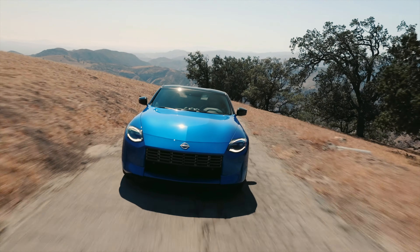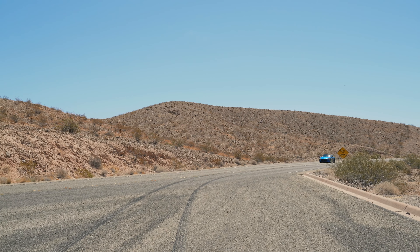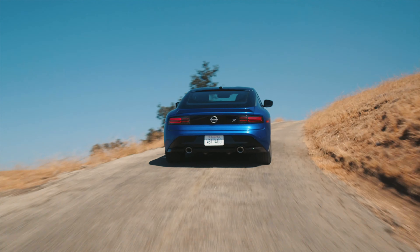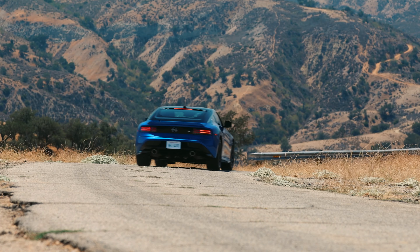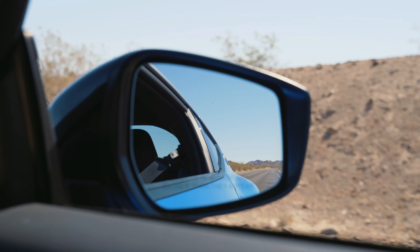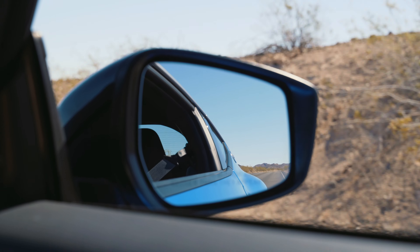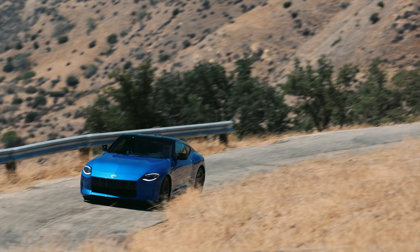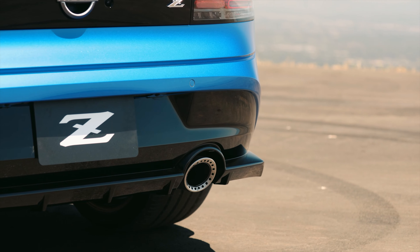Overall, Nissan Z fans are going to really appreciate this vehicle. The Z has plenty of power for the track and is plenty comfortable at cruising speeds for long road trips. This is a very versatile car that anyone from car enthusiasts to regular consumers looking for a sports car can enjoy. The Nissan Z is the perfect take on a retro-inspired design language, and I can't wait for it to begin shipping — I know car enthusiasts are going to come up with all sorts of mods for this vehicle.